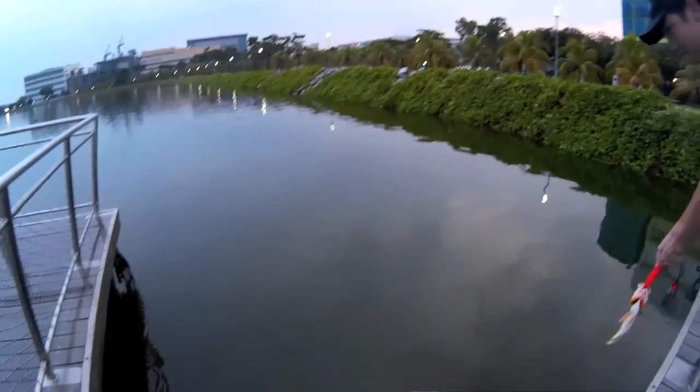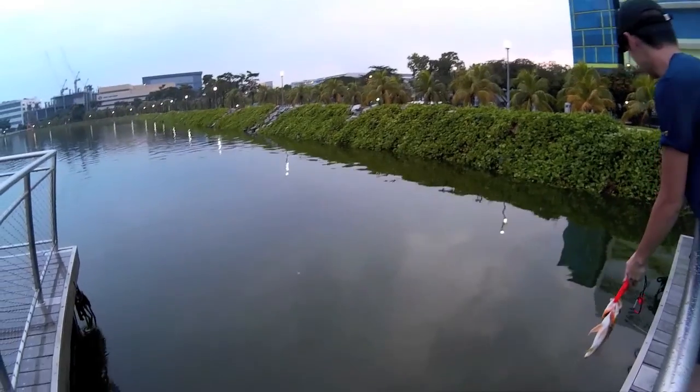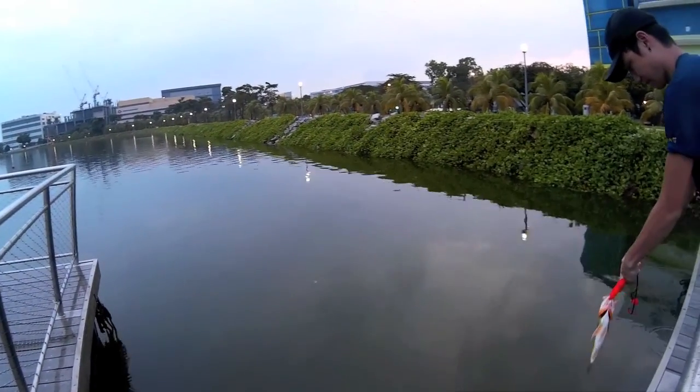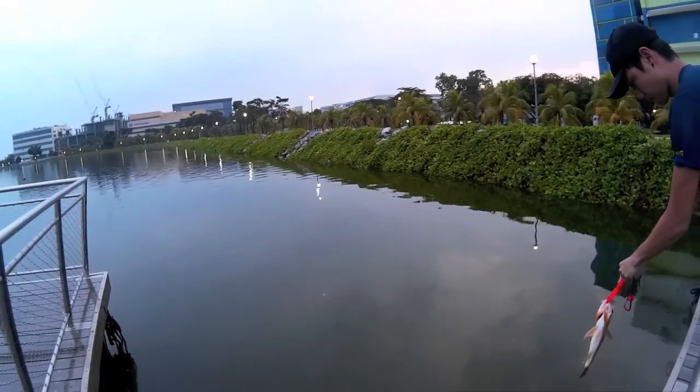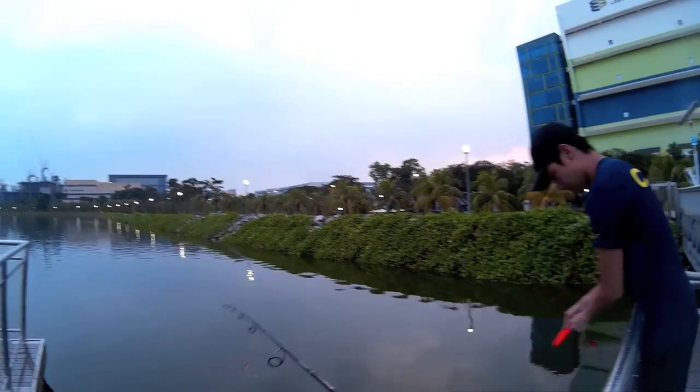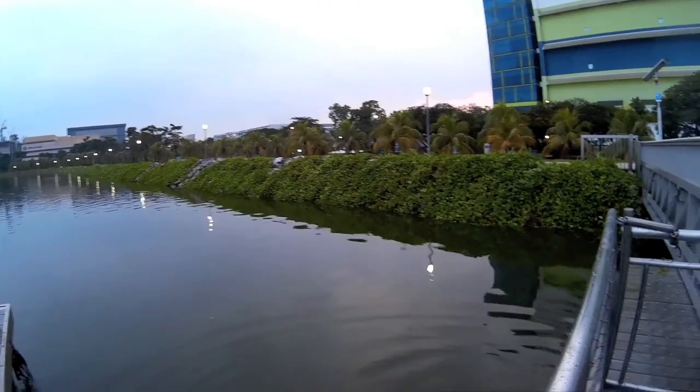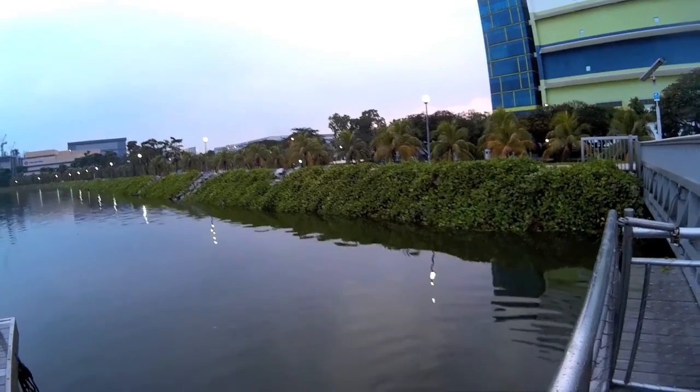We're gonna let this guy go. We usually catch and release all kinds of fish we catch from shore because we don't want to overfish the habitats that are reachable by foot. The rest of the day at Pandan I didn't catch anything, so we'll see you guys next time.